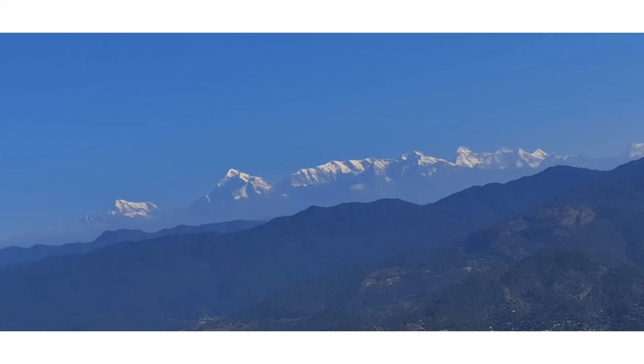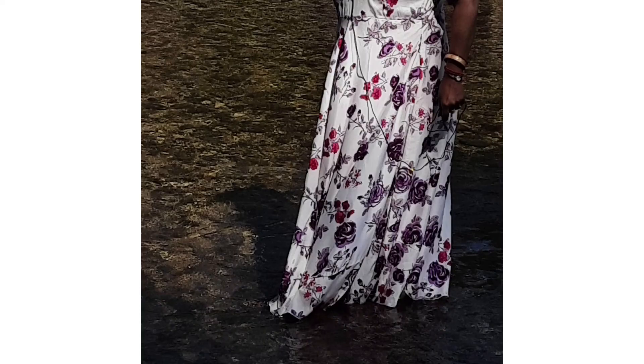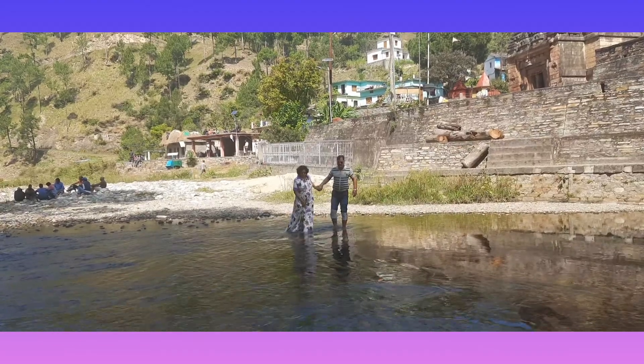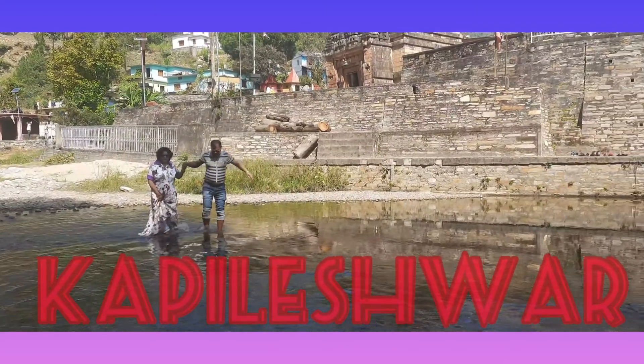Namo Namoji Shankara, Polinamu Shankara, Shepilom Namoji Shankara, Polinamu Shankara, Sundatemahe Maheshwara.